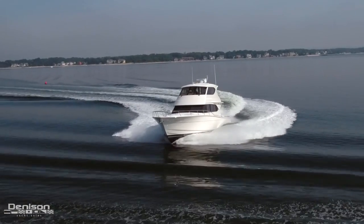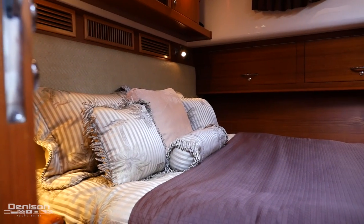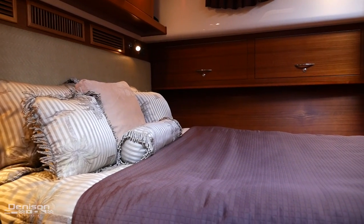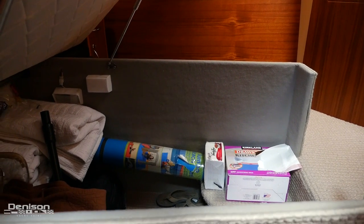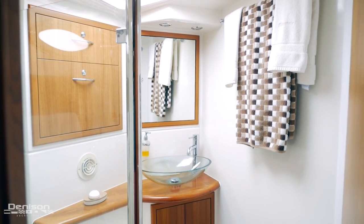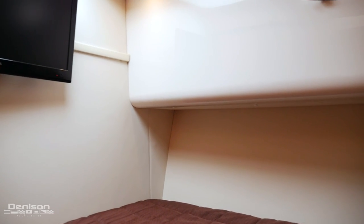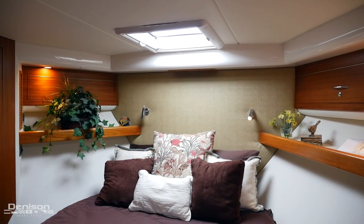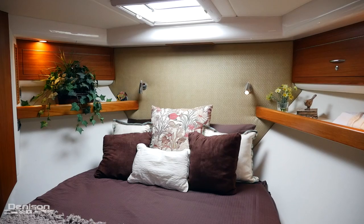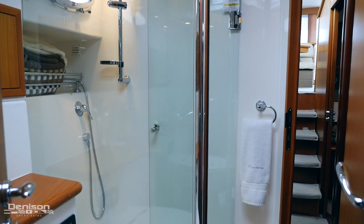Now let's head down below and check out the staterooms. As we head down the stairs to port, you'll find the master stateroom. You have an island queen berth, a lot of storage including a large space underneath the bed, and an ensuite head. Across from the master is your guest stateroom, fitted with a single berth — you'll also find your washer and dryer here. Moving forward, you'll find your VIP stateroom with island queen berth. This stateroom also has an ensuite head that can serve as your day head as well.